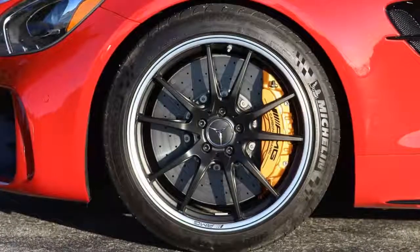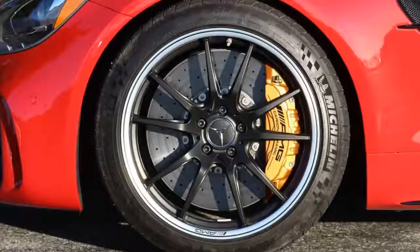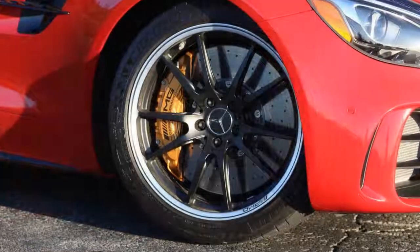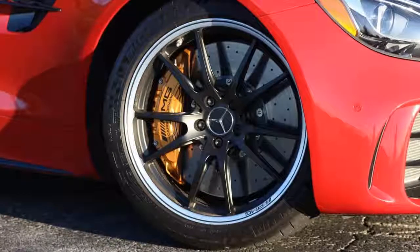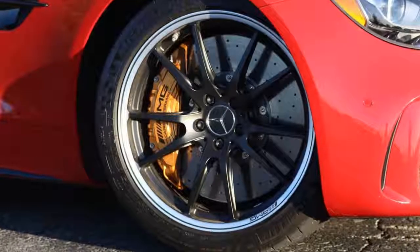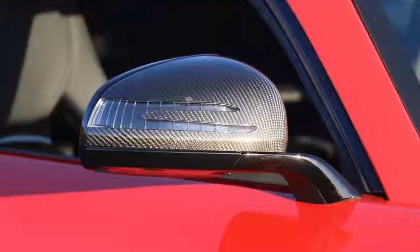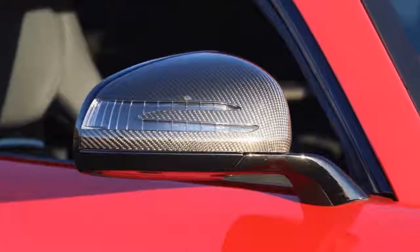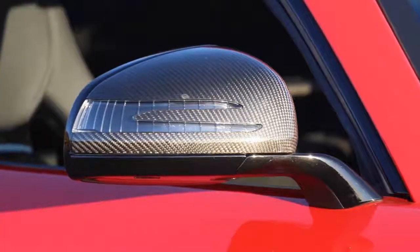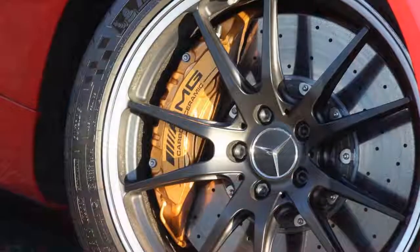It's still a Mercedes. For as ferocious and track-focused as the AMG GT-R is, it still embodies all of the luxurious traits you expect from a car with a three-pointed star on the hood. Every surface inside the car is impeccable in its design and fit and finish. The carbon fiber bits are real, the leathers are supreme, the Alcantara is soft and supple — right down to the autographed placard on the engine cover. You can tell that a lot of love and dedication went into making this car feel as special as it drives.